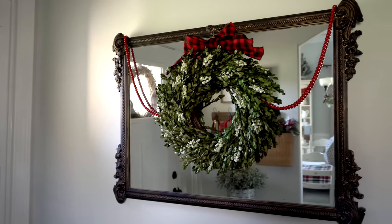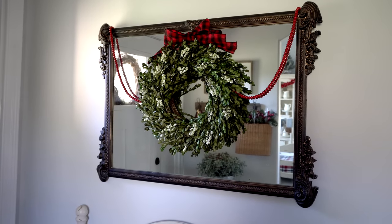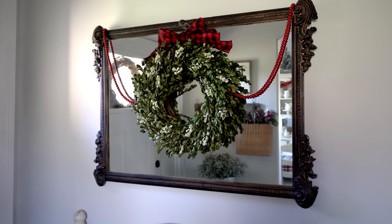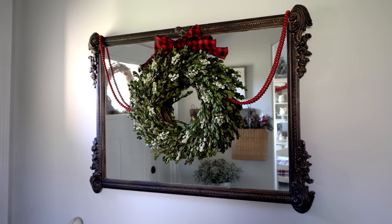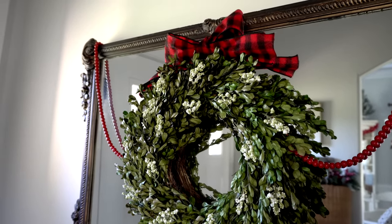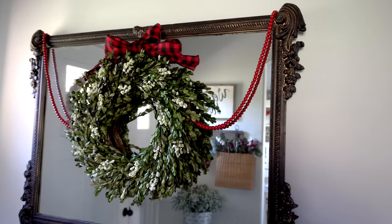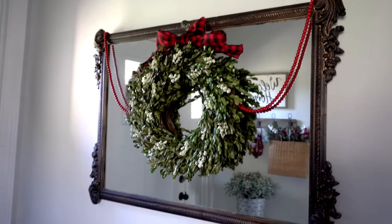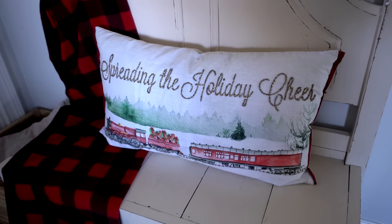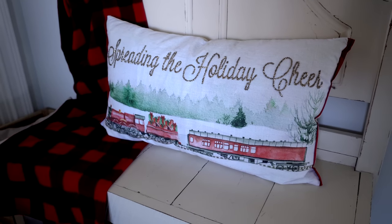Over here I have this fantastic antique mirror that I kind of refinished, and I put this super cute boxwood wreath from Target on it — I think I got that like seven years ago but look how great of condition it's still in. I draped some little beads across from end to end just to add a little bit more red. On this bench I have my 'Spreading the Holiday Cheer' pillow — it's down filled and I got it from TJ Maxx or Marshalls a couple years ago.